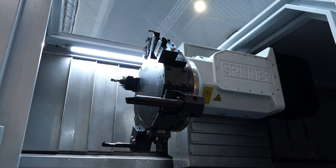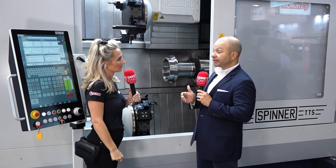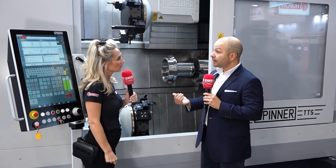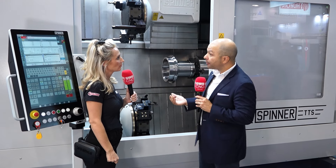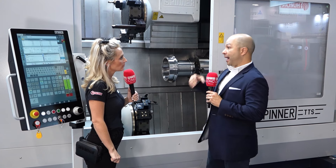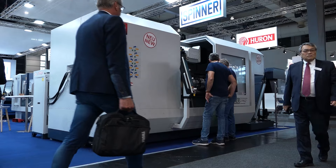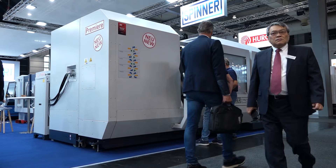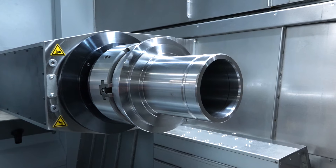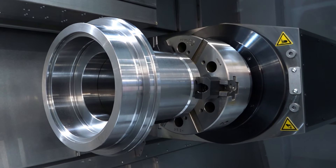So tell me, who's the market for this machine? Well, we're seeing a lot of interest in mining, oil and gas, but really any job shop or industry that manages big parts, high volume, and really with high precision as well.